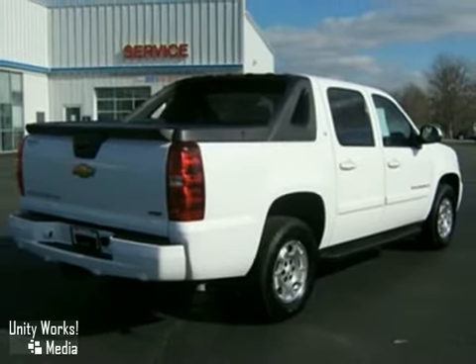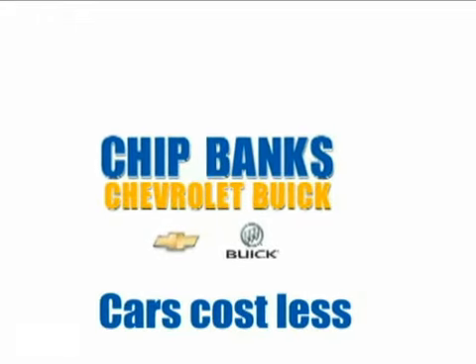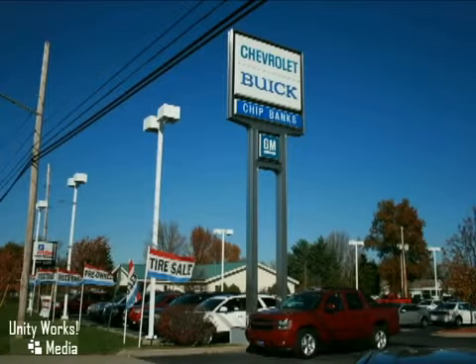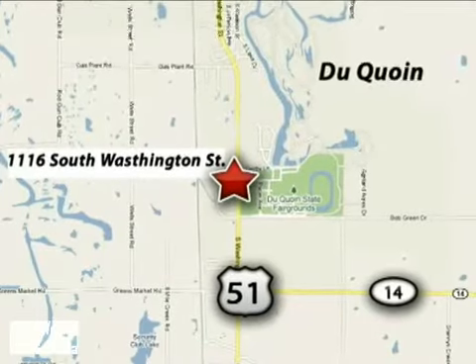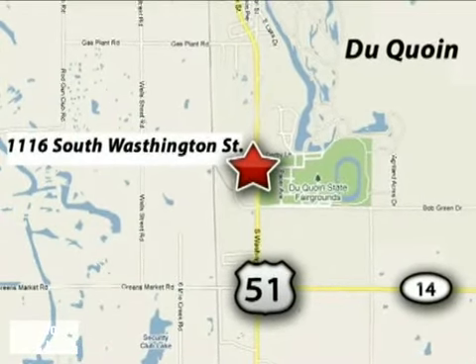See it for yourself today. Cars cost less at Chip Banks Chevrolet Buick. Call or stop in today at 1116 South Washington Street in DeQuoin, Illinois, just north of the DeQuoin State Fairgrounds.